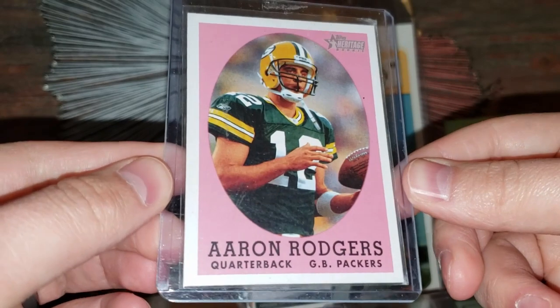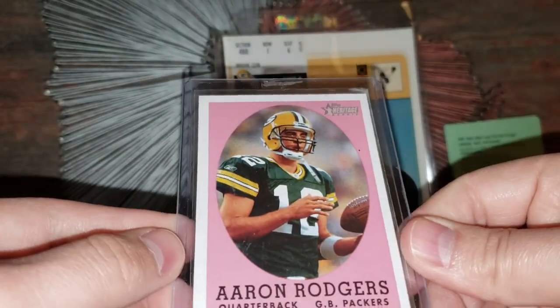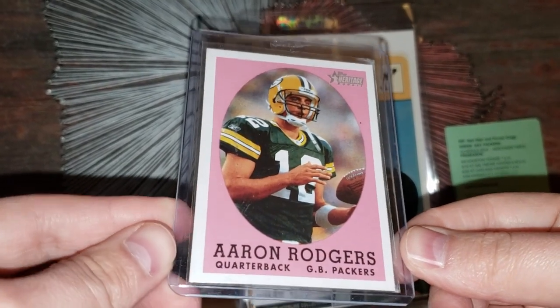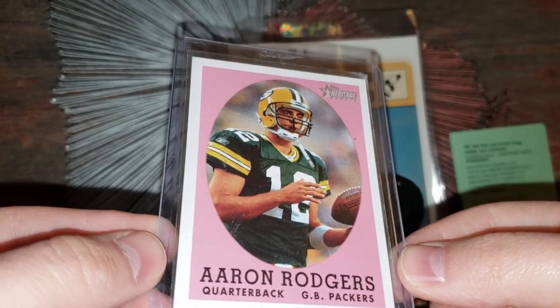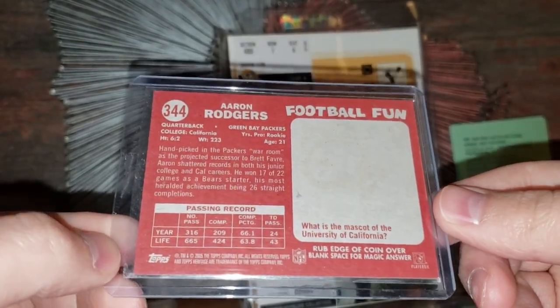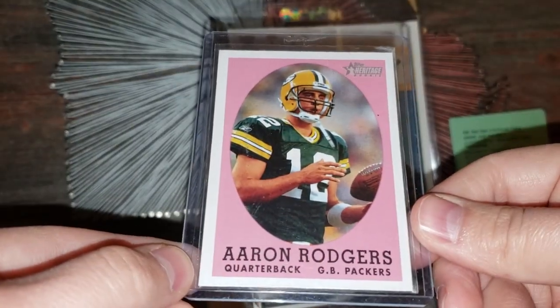Oh yeah, there's the man — Aaron Rodgers. This is from Heritage, obviously a salute to 1958 Topps I believe. A very tough set in high grade. Aaron Rodgers Heritage — what a cool card. I'm so used to looking at like the Jim Brown rookie from this set with this background. Very cool, definitely do not have that. Love it.